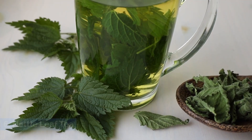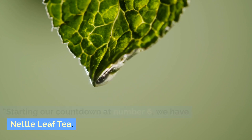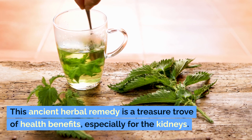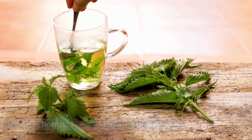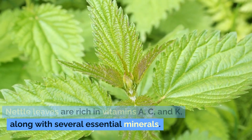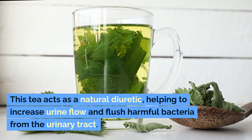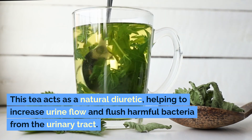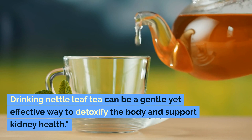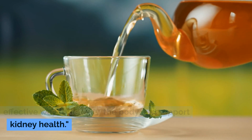Number 6: Nettle Leaf Tea. Starting our countdown at number 6, we have Nettle Leaf Tea. This ancient herbal remedy is a treasure trove of health benefits, especially for the kidneys. Nettle leaves are rich in vitamins A, C, and K, along with several essential minerals. This tea acts as a natural diuretic, helping to increase urine flow and flush harmful bacteria from the urinary tract. It's also believed to help in breaking down kidney stones and reducing inflammation. Drinking Nettle Leaf Tea can be a gentle yet effective way to detoxify the body and support kidney health.